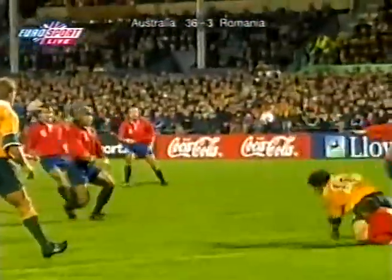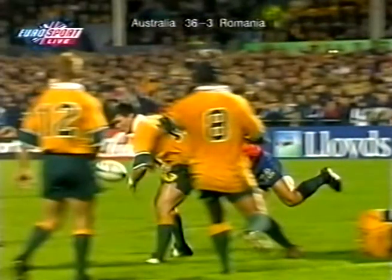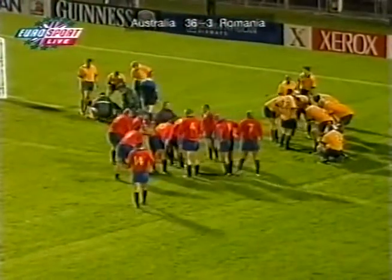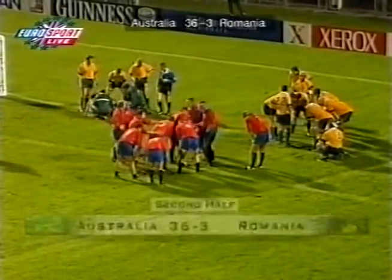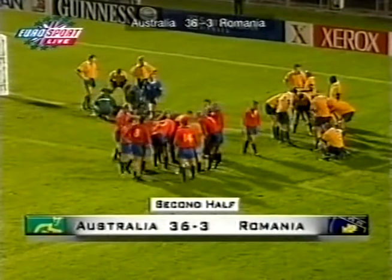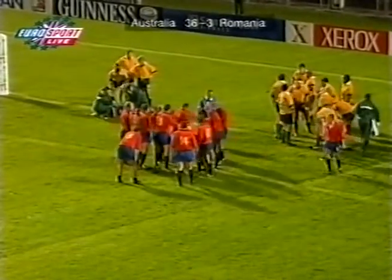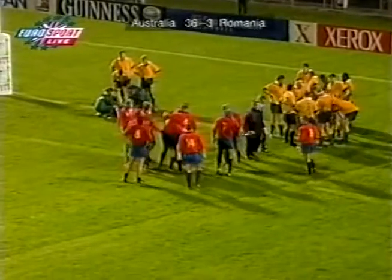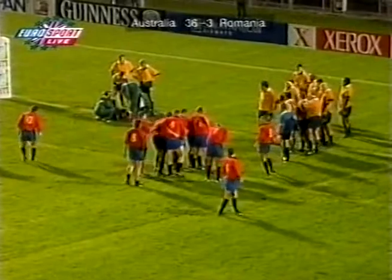They kept the ball very tight here for the first time all game and tried smashing over the line with their big men, running close to the ruck. But the Aussie defence is something special — they would be disappointed if they conceded a try to Romania, having defended so well throughout the Super 12 period and Tri-Nations especially. But in all fairness, Romania probably have deserved a try. They have cut and penetrated the defence of Australia several times, so let's hope they do get one before the end.